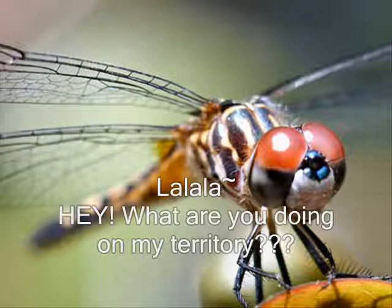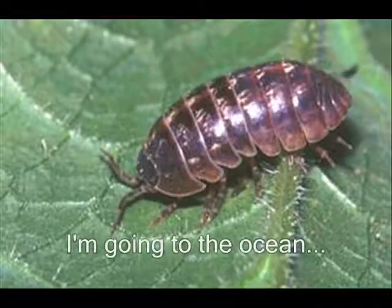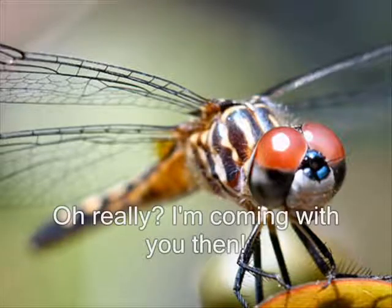Hey, what are you doing on my territory? I'm going to the ocean. Oh really? I'm coming with you then.